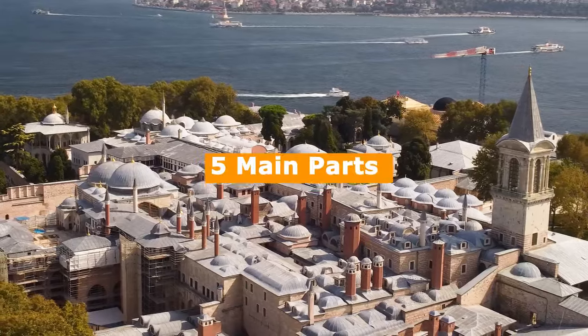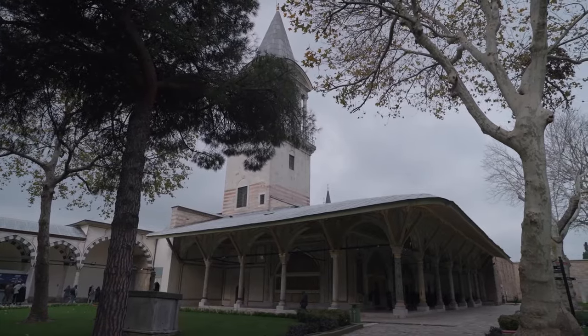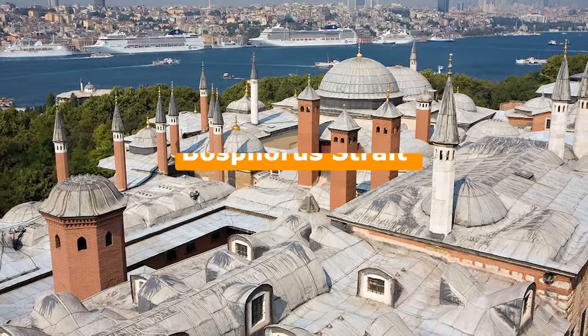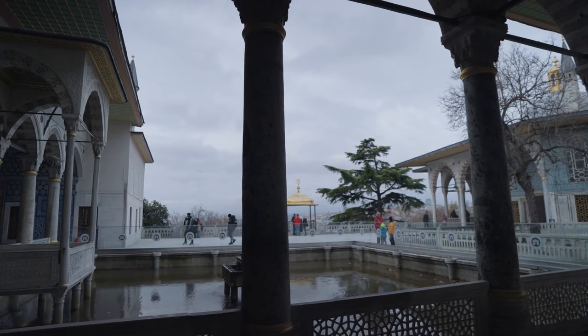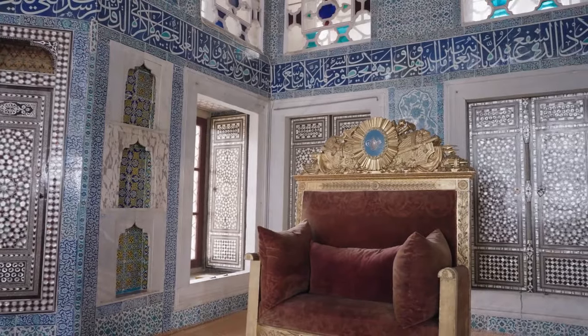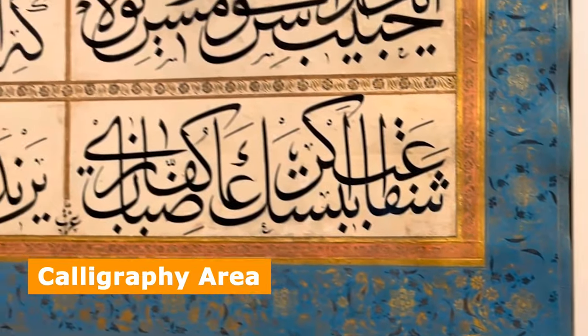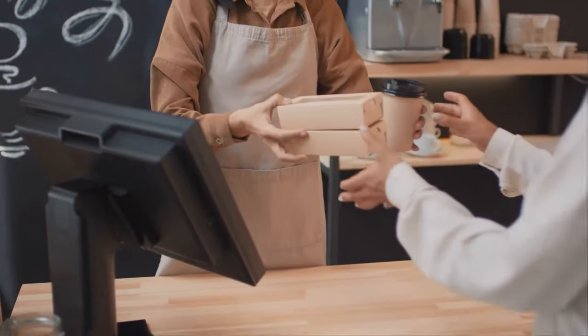Topkapi Palace has five main parts and numerous smaller buildings, including mosques, baths, and bazaars. The palace was built in the shape of a crescent, with the palace at the center and two outlying buildings at each end, overlooking the Bosphorus Strait and the Marmara Sea. Visitors rave about the palace's stunning architecture, fascinating exhibits, and beautiful gardens. You'll need several hours to take in everything, including the kitchens, calligraphy area, armaments room, and picturesque views of the Golden Horn from the on-site coffee shop.